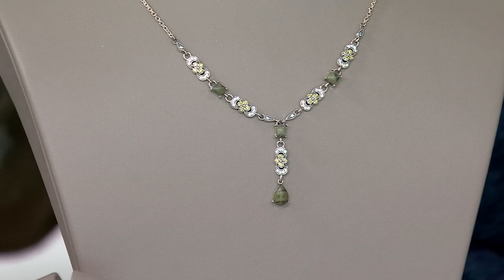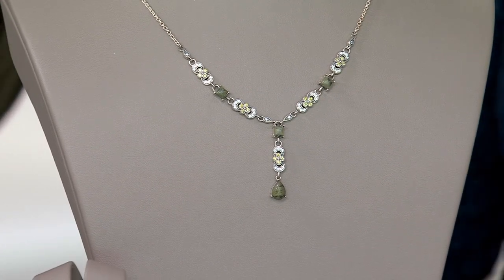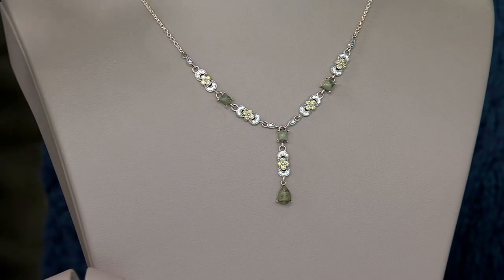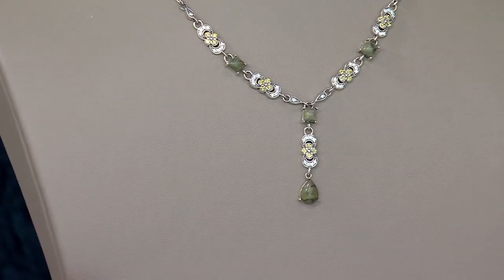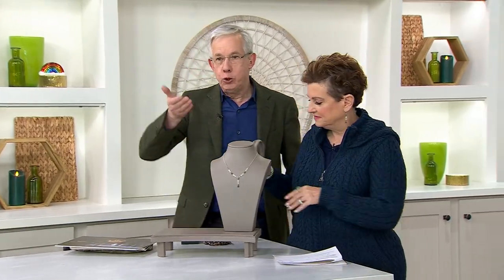There's an extender chain on this, so if you just want to have it maybe tight up your neck or a little bit looser. Again, sterling silver — take a look at those Connemara stones, those pillow-cut shapes. They're petite, because a lot of our pieces are large, but this one we've really kind of gone for that delicate, that Victorian, that Edwardian look, that absolute classic look.